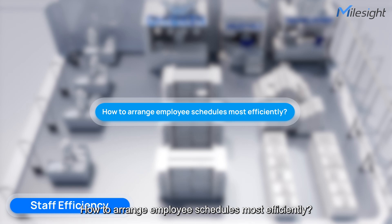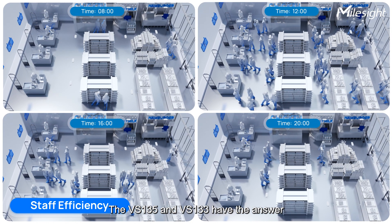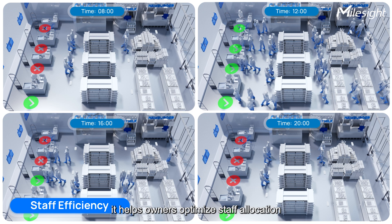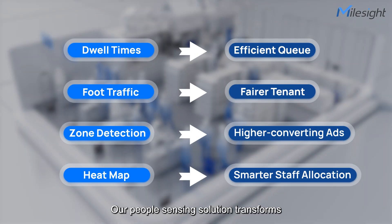How to arrange employee schedules more efficiently? The VS135 and VS133 have the answer — creating heat maps to show high-traffic areas in stores and peak times, helping owners optimize staff allocation. This is retail science, not guesswork. Our people sensing solution transforms retail spaces into profit engines.